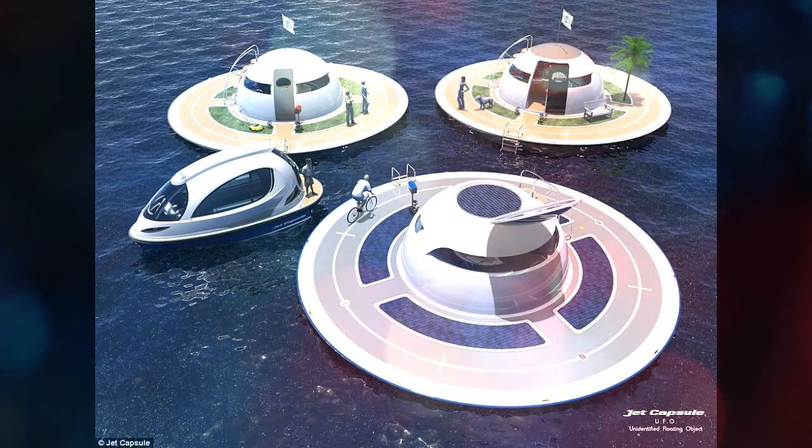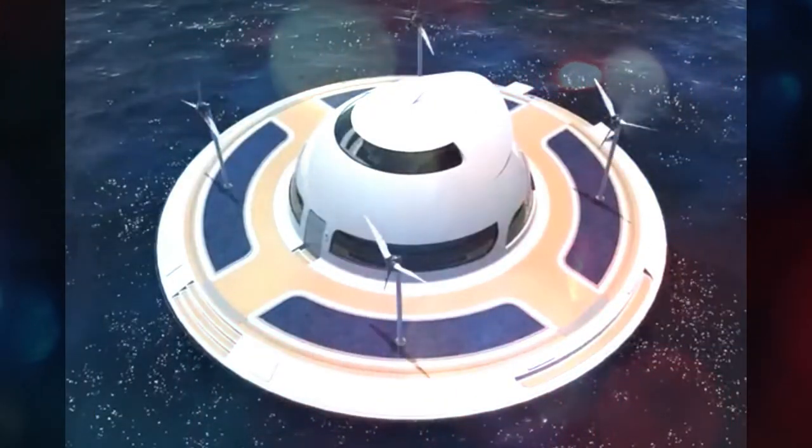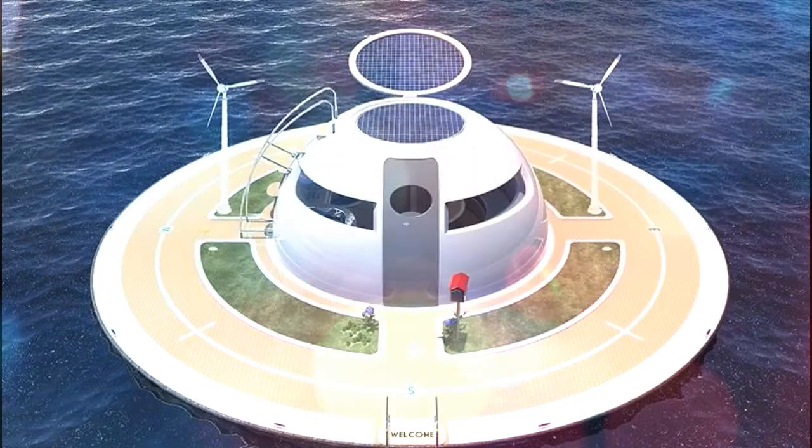Twin engines propel the UFO yacht, while built-in solar panels plus wind and water turbines generate electricity to sustain the vessel.